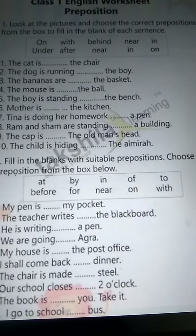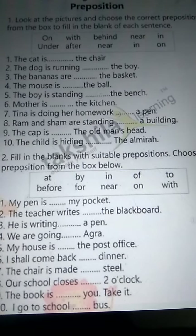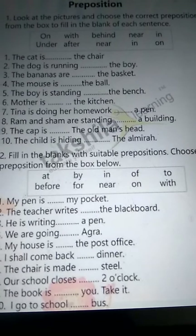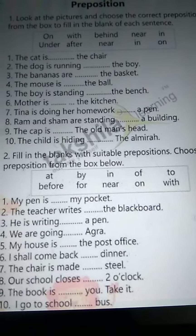Look at the pictures and choose the correct preposition from the box to fill in the blanks of each sentence. In here, there is no picture given. So by reading the sentence and with the preposition words, we will try to understand which word is suitable in the blanks. We will do according to that.